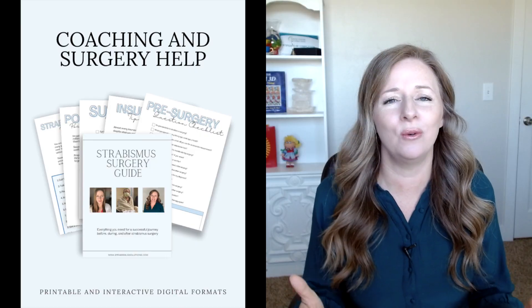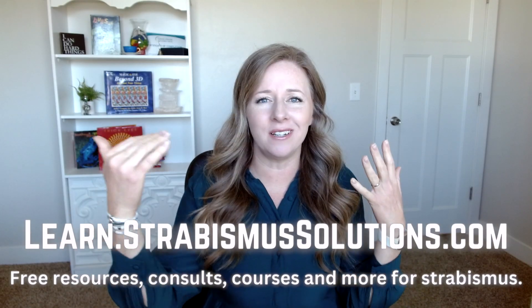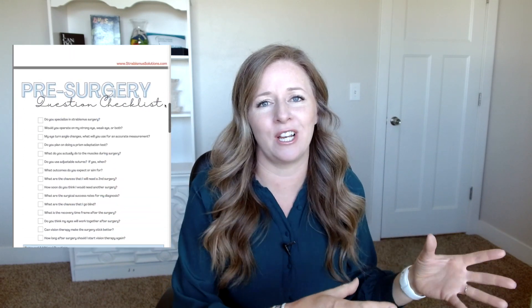I've actually created a downloadable PDF that you can use as you go through the process. It's only $10. You can get it over at learn.strabismussolutions.com, and what it has is a list of different things you're going to need for going through your surgery — questions to ask your surgeon before and after the surgery, packing lists, guides on how to get your insurance to cover the surgery, and there's even positive affirmations to help you with the emotional side. So all of that comes for $10.